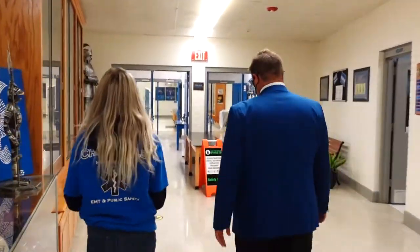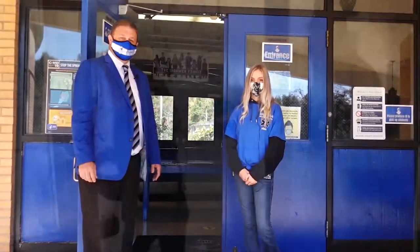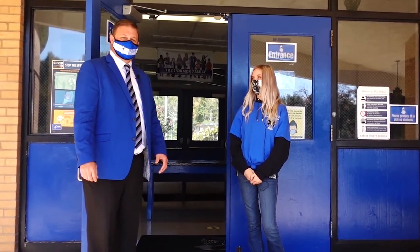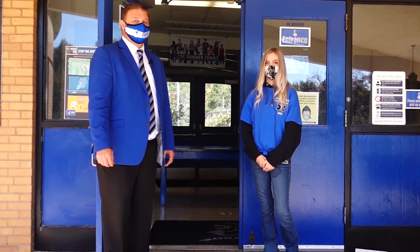Ashlyn, thank you so much for speaking to our guests today. Will you help me walk them out please? Yes, I'll be glad to. We appreciate you coming out to visit us today at Cherryville High School. We hope to see you soon, but we've got work to do now so it's time for you to go. Go Ironmen!